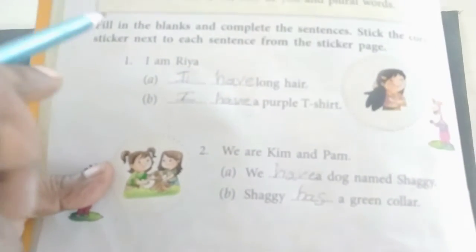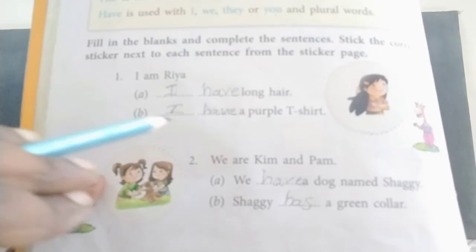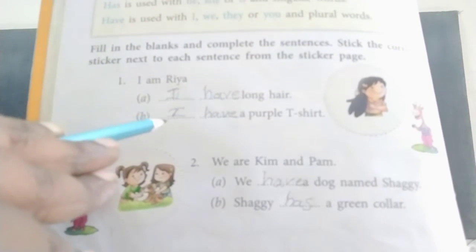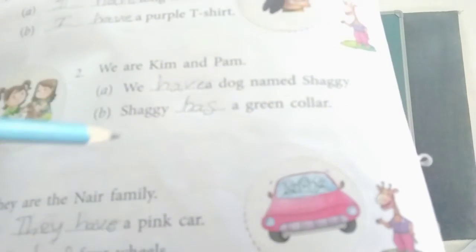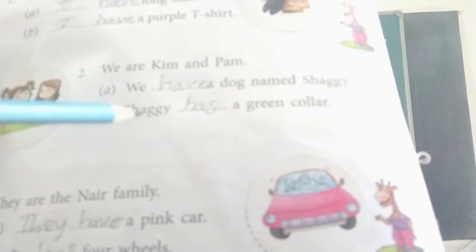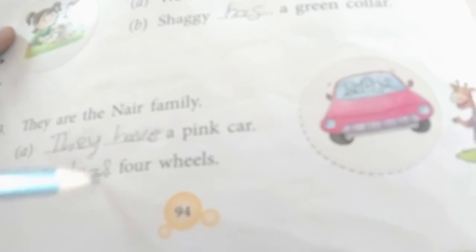Let's review. First one: I am Rhea. I have long hair. I have a purple t-shirt. Second one: We are Kim and Pom. We have a dog named Shaggy. Shaggy has a green color. Third one: They are the Nayer family. They have a pink car. It has four wheels.